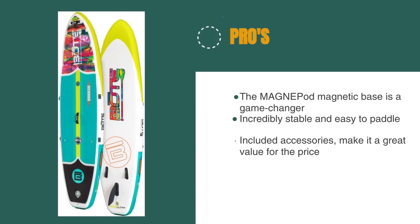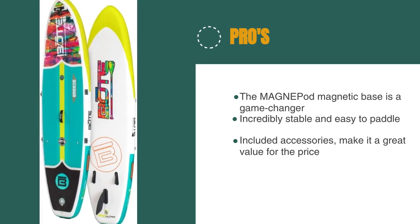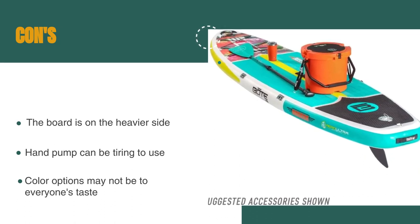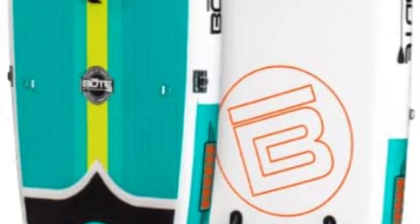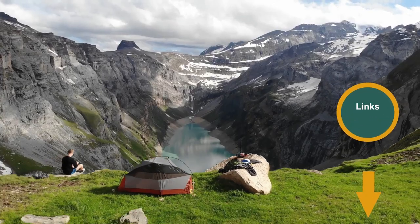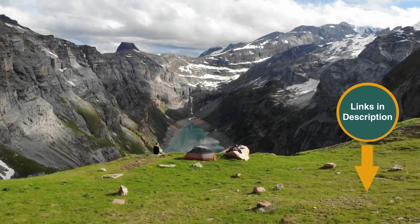The pros are: the magnetic base is a game-changer, the board is incredibly stable and easy to paddle, and the included accessories make it a great value for the price. However, the board is on the heavier side, the included hand pump can be tiring to use, and the board's color options may not be to everyone's taste. Overall, we highly recommend the Breeze Arrow for anyone looking for a fun and stable board that is perfect for beginners and experienced paddlers alike. Remember that we have the links in the description for all the products mentioned on this list, so don't forget to check them out.